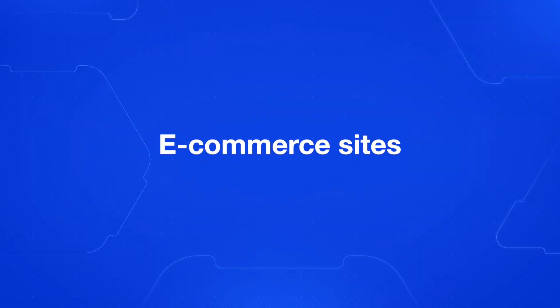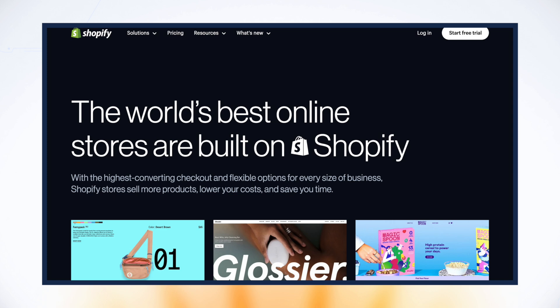Next, let's talk about e-commerce sites. Webflow does have e-commerce functionality, but it's not as complex or fully featured as platforms like Shopify, where their entire business is e-commerce. So if you want to build an e-commerce site and that's the focus of your business, I would recommend using Shopify.